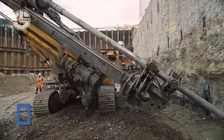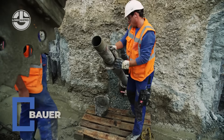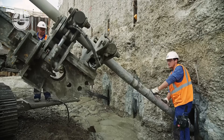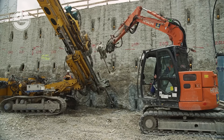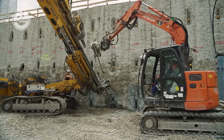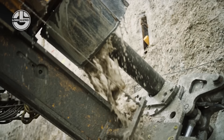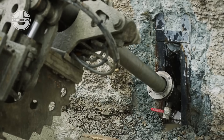When the ground wants to shift, Bauer's retaining systems hold the line like a pro bodyguard. Using diaphragm walls, board piles, and ground anchors, Bauer creates ultra-stable support for deep excavations, basements, and tricky terrains. It's strength, precision, and German engineering in every metre — capable of supporting walls over 30 metres deep, holding back earth like it's a walk in the park.